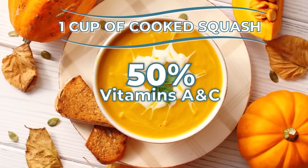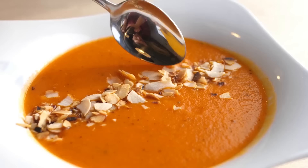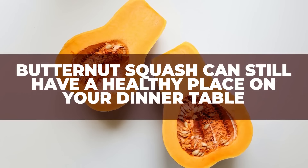So for some people, the carb load from cooked or uncooked butternut squash could be problematic, especially if you eat too much. But for most people, diabetic and non-diabetic alike, butternut squash can still have a healthy place on your dinner table.